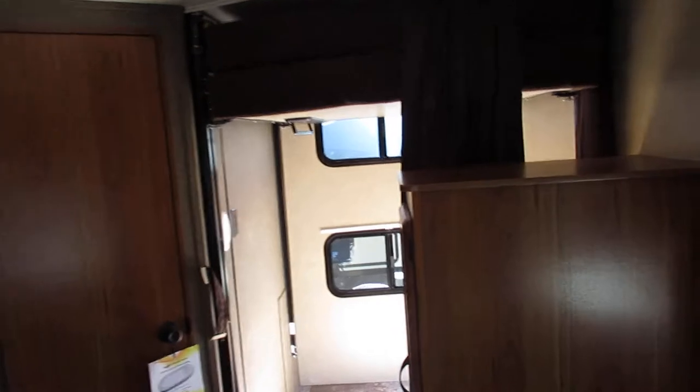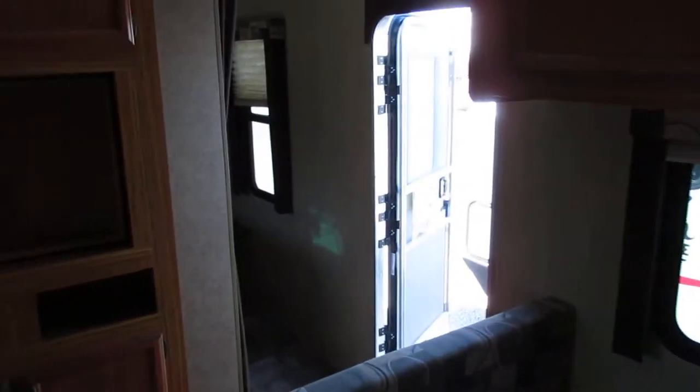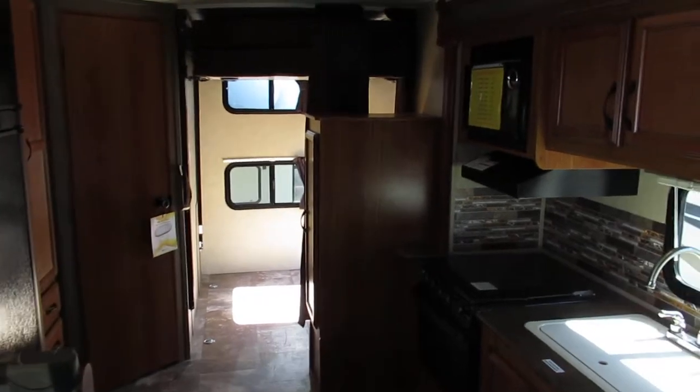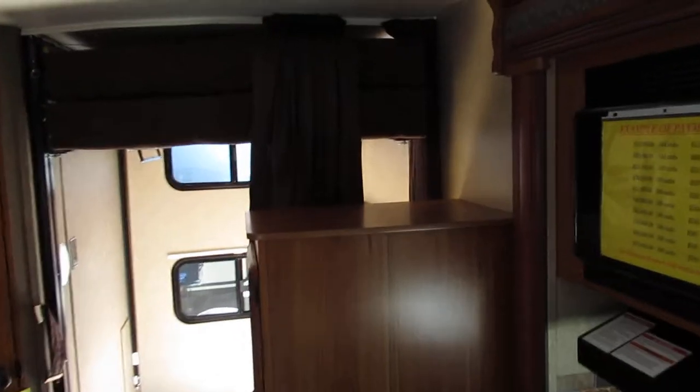You can also check us out on the web at renderrv.com to see the inventory and everything else we've got on the lot. Come down and see us — we're open Monday through Friday 9 to 5:30, and Saturdays 9 to 3.